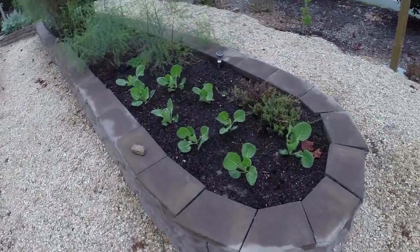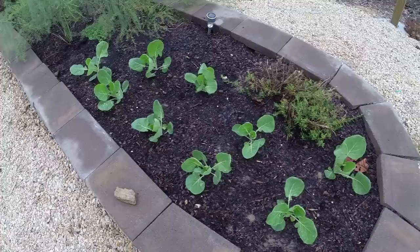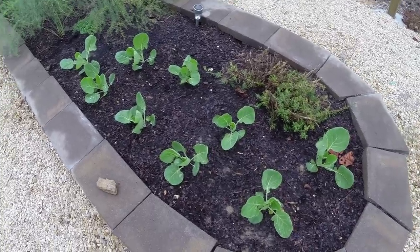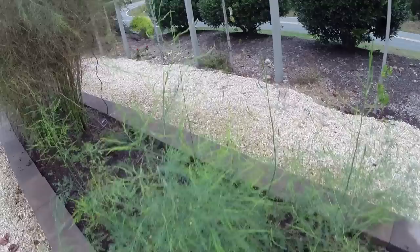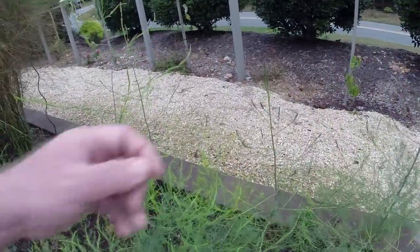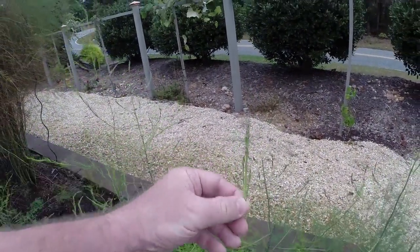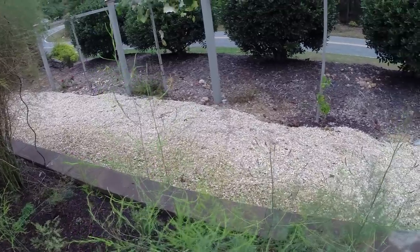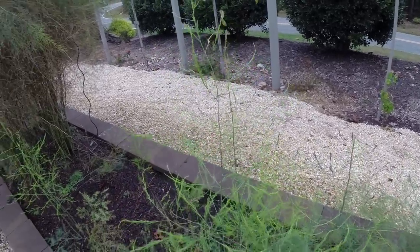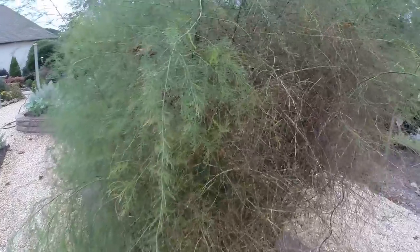This is Brussels sprouts over here, just getting started — we planted them maybe two weeks ago and they're looking pretty healthy, along with the asparagus. This is first-year asparagus here and I want to eat just a little bit of it. If you ever get your asparagus going, you can eat these little ends off. That is outstanding — really good, Nicky.